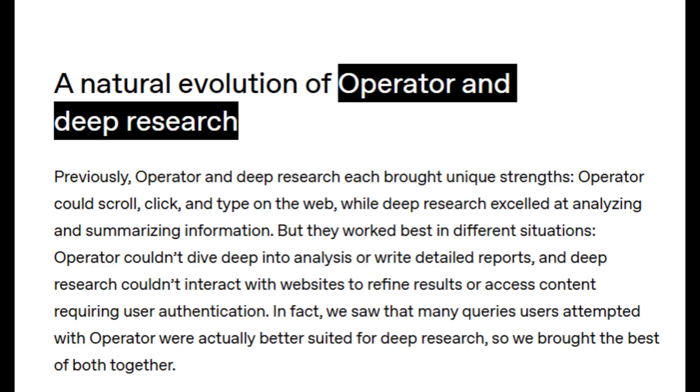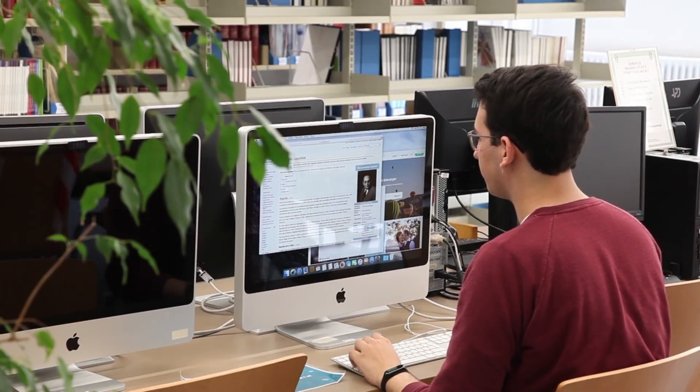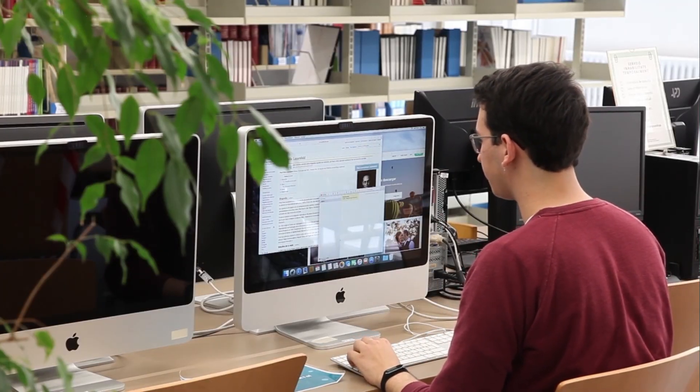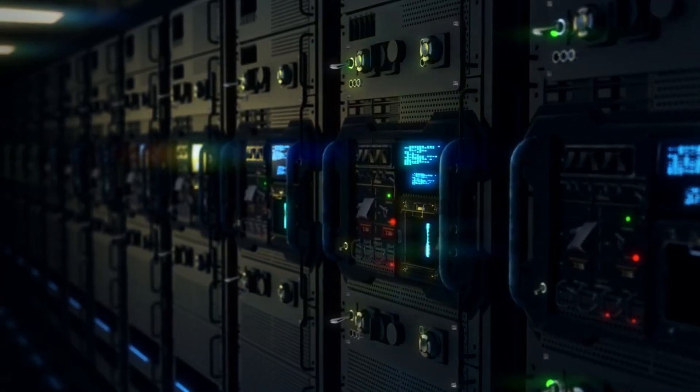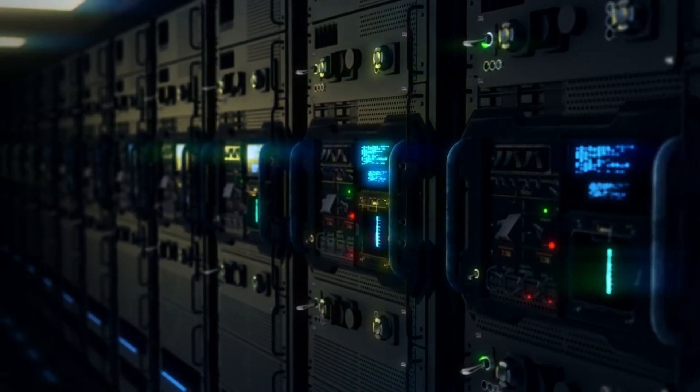Under the hood, it combines two powerful systems: Operator and DeepResearch. Operator lets it browse the web, click through interfaces, and interact visually. DeepResearch is like having a research intern — it runs on a virtual computer, not just some simulated tool.